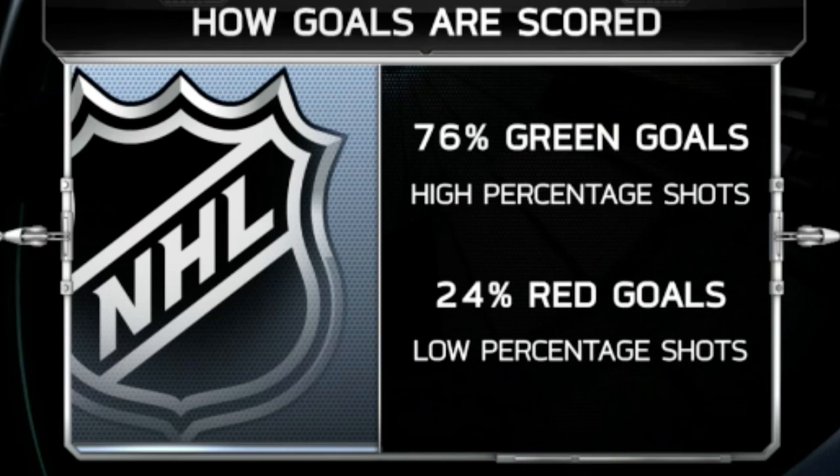Do you really want your team shooting low-percentage red shots? Now I know that's a lot to digest, and it was a lot for me to work through. But don't worry — there's going to be a lot of coverage this season on MSG.com, as well as Saturday nights on Hockey Night Live.